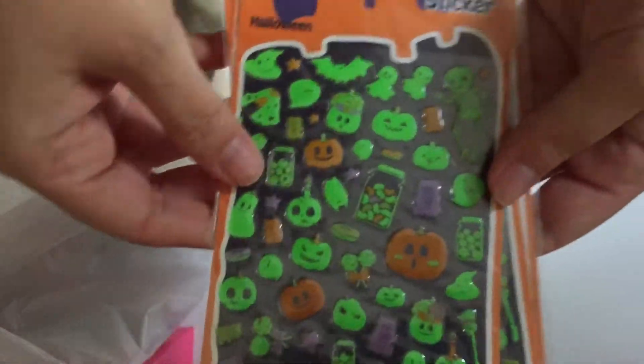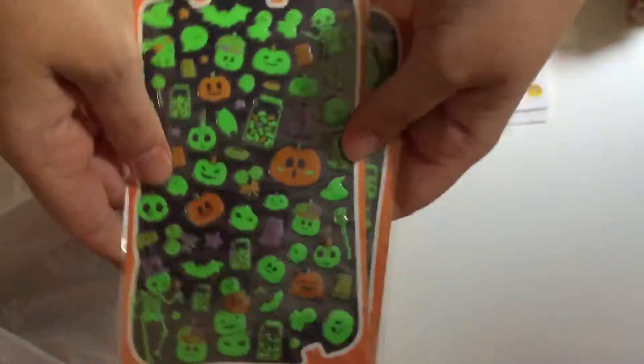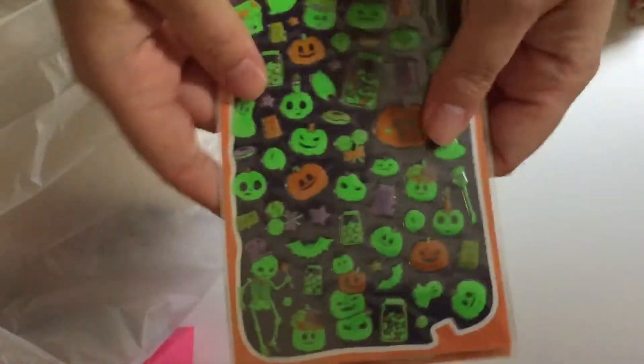I got three lots of these. I don't know how many are on each sheet, but there seem to be quite a few, so I'm hoping they look good once they glow in the dark.